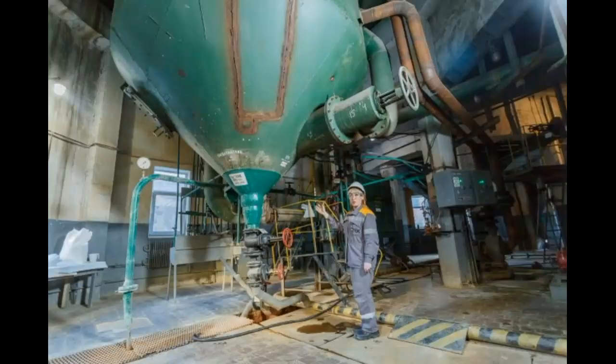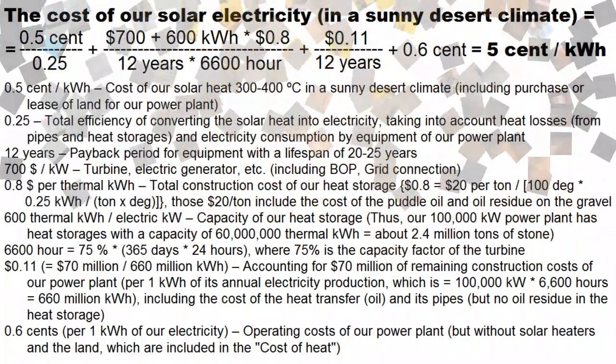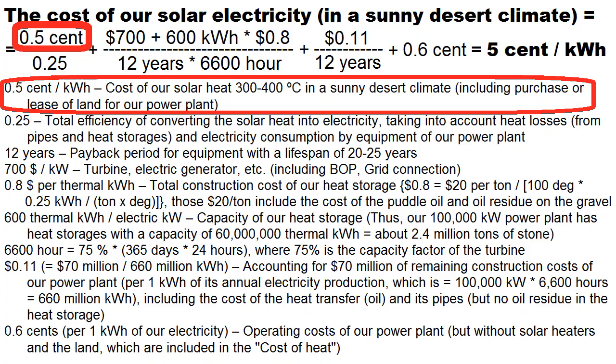Nevertheless, we must win over thermal power plants not only in terms of the quality of electricity but also in terms of the cost of electricity, and these are the conditions of our victory. This formula requires that we must produce high-quality solar electricity at a cost of 5 cents per kWh. Let's analyze whether we can do it, paying attention to this requirement that the thermal energy from our solar heaters must be very cheap at half a cent per kWh.